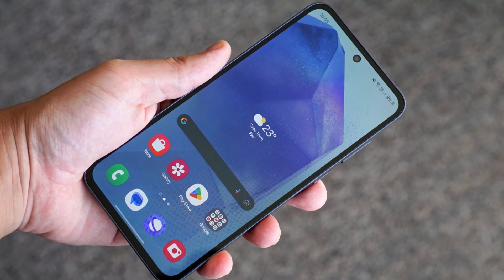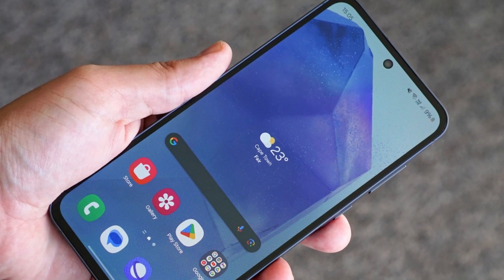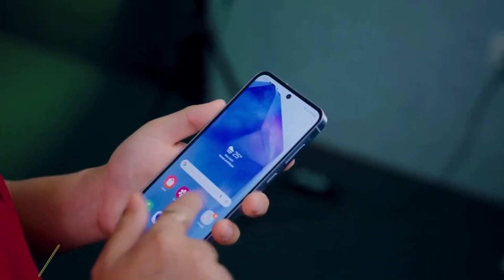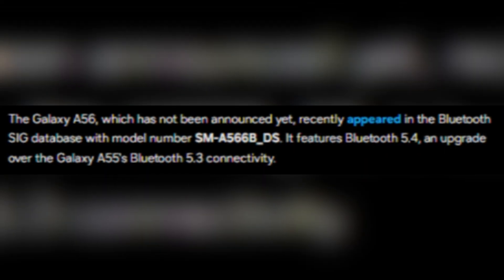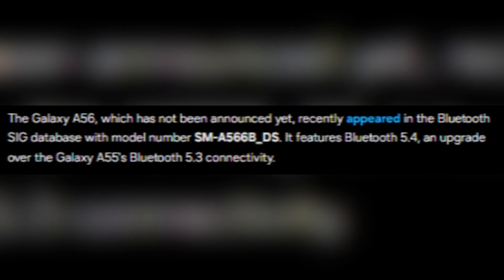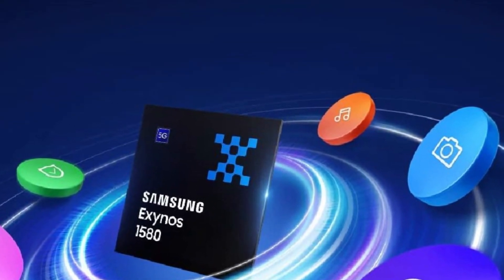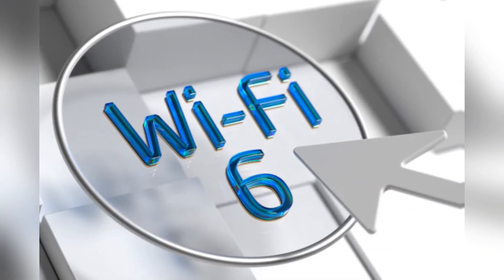What makes the Galaxy A56 particularly intriguing is its leap forward in wireless connectivity. Recent certifications revealed that the phone will feature Bluetooth 5.4, which represents a notable improvement over its predecessor, the Galaxy A55 that had Bluetooth 5.3. This enhancement is powered by the Exynos 1580 chipset, a robust engine that also brings integrated Wi-Fi 6E support.